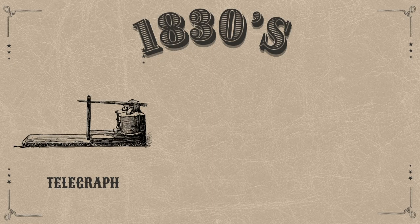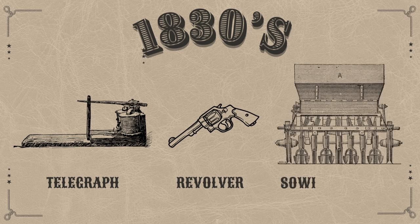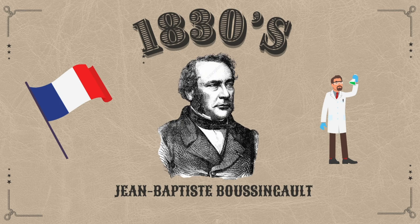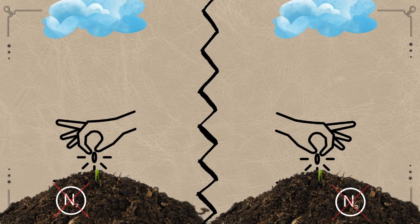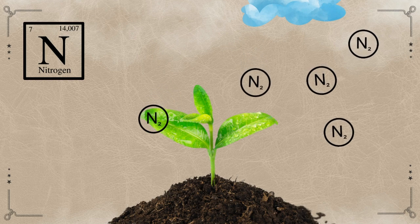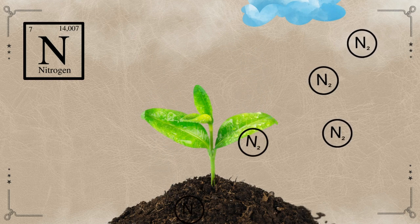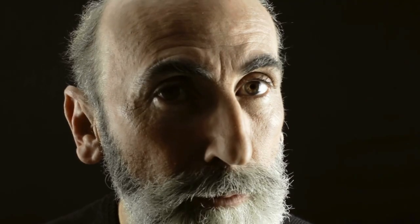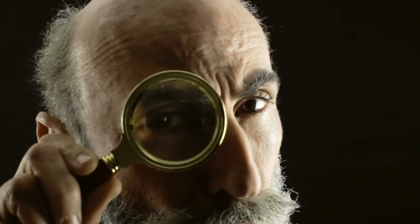In the 1830s, amidst inventions like the telegraph, revolver, and sewing machine, chemist Jean-Baptiste Boussingault grew legumes in nitrogen-depleted soil to explore their effect on soil nitrogen levels. After they grew, he found that the nitrogen in the soil had increased, unlike with non-leguminous plants. This discovery indicated that legumes were somehow adding nitrogen to the soil, laying the groundwork for understanding nitrogen fixation. But the exact mechanism remained a mystery.